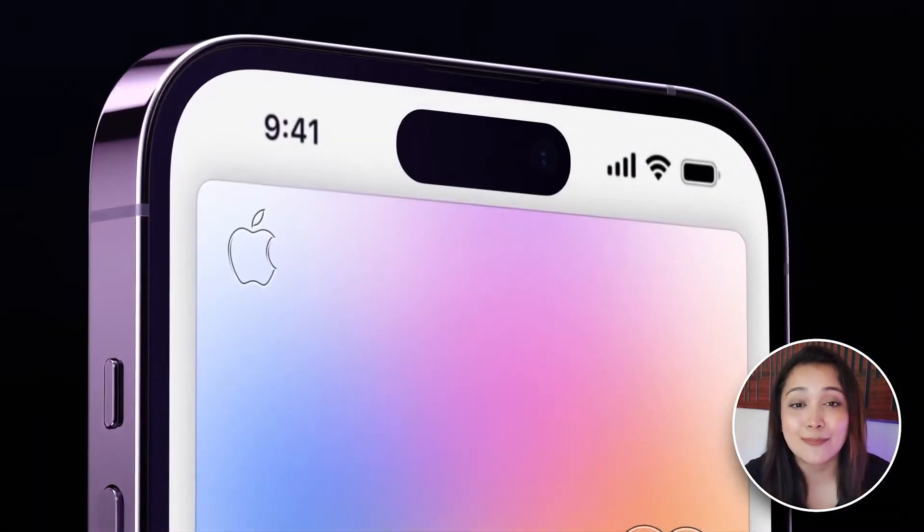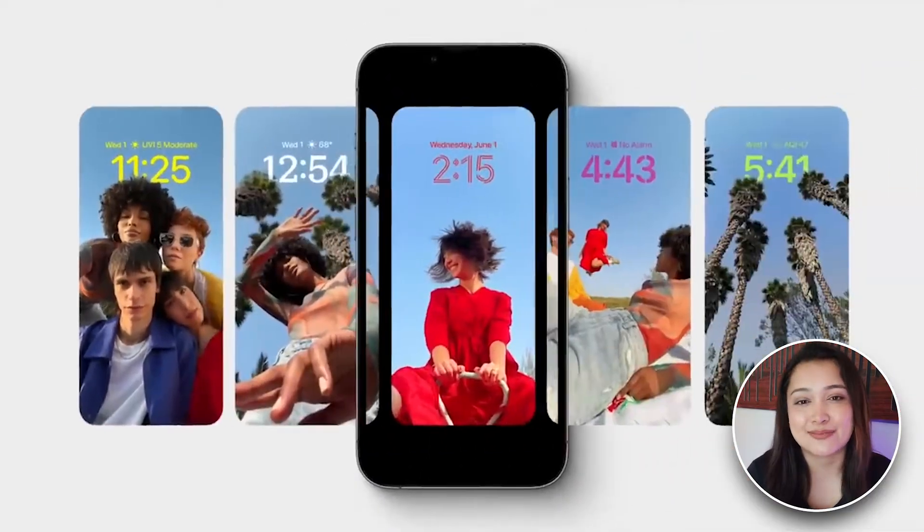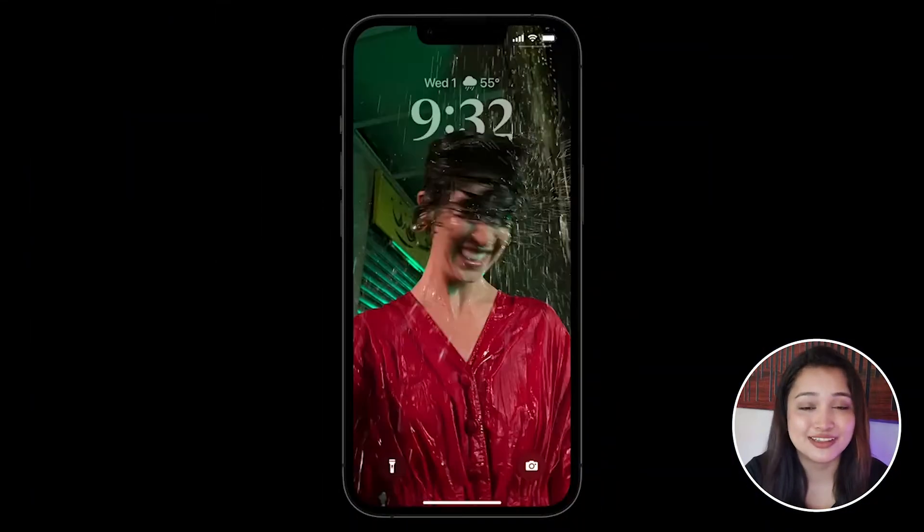There are two features that will be a lot of work for you. You can customize the lock screen from your account. You can add cool widgets and you can add multiple other options.